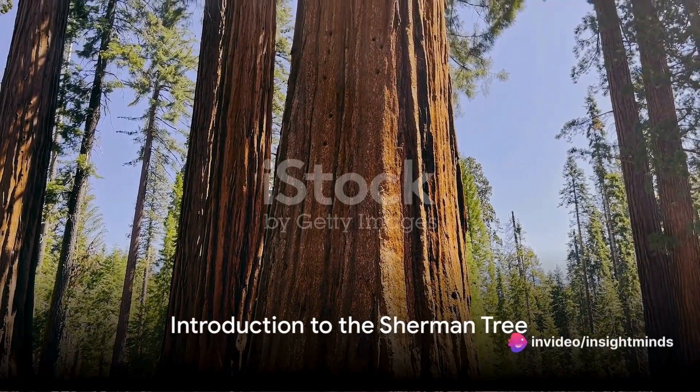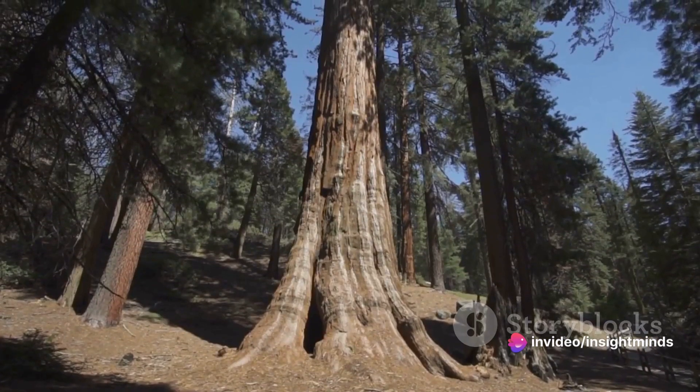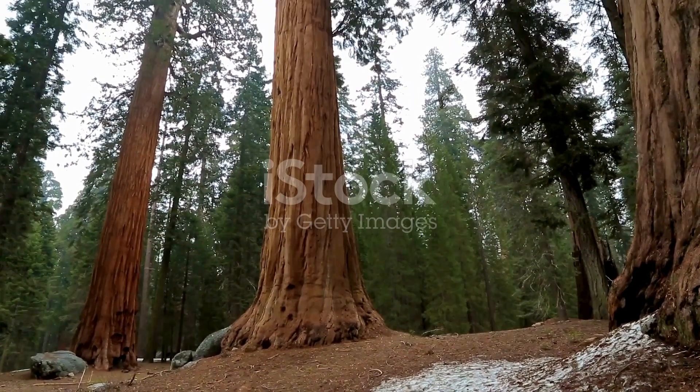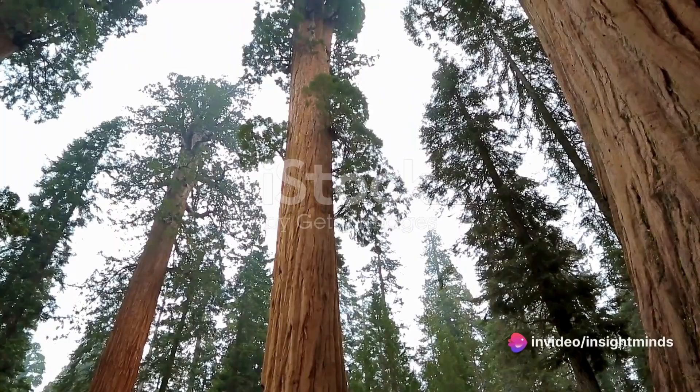Ever wonder what the biggest tree on earth looks like? In the heart of Sequoia National Park in California stands a giant sequoia known as the Sherman Tree. This majestic titan is a testament to the sheer scale and power of the natural world, a sight that leaves all who witness it in awe.